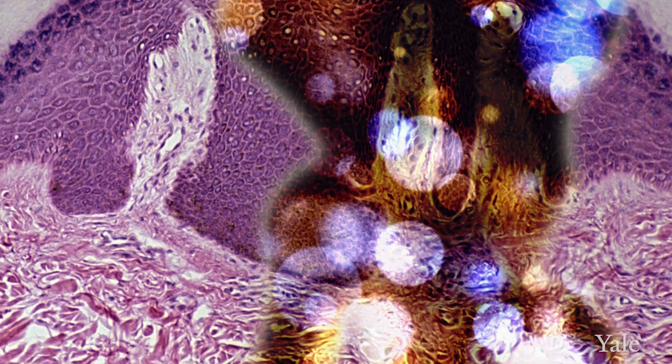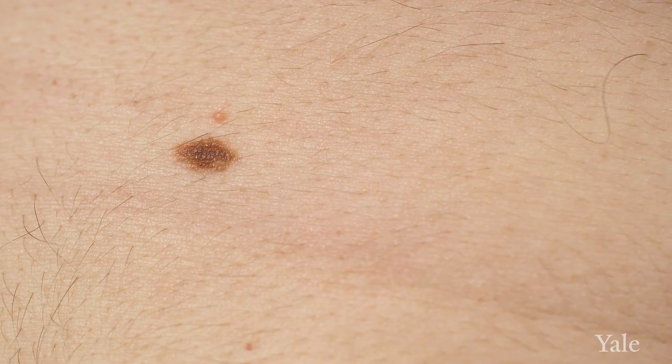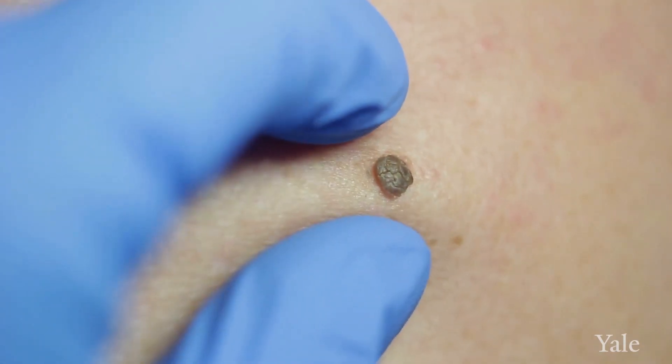Melanoma, while being much less common, is more concerning because it has a higher rate of spread. Melanoma has historically been a very lethal disease in the advanced stages. However, the good news — and I can't emphasize this enough — is that the majority of melanomas are discovered at an early, treatable stage: 96%. Skin cancer can look like many things and can mimic benign conditions of the skin, which is why it's really important to have your annual screening exam with a board-certified dermatologist, because their trained eye will be able to pick up a skin cancer that needs to be biopsied.